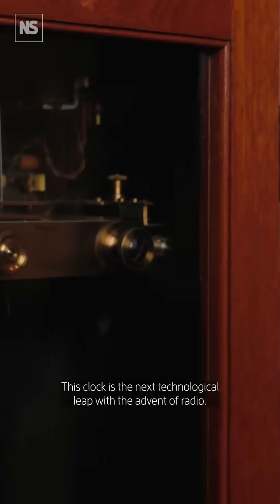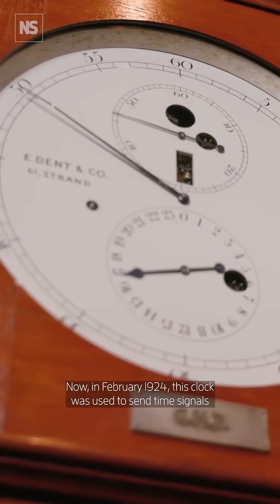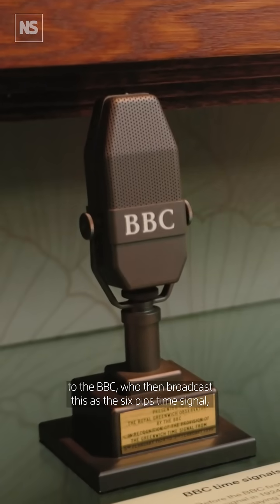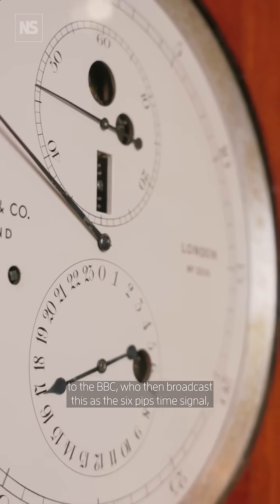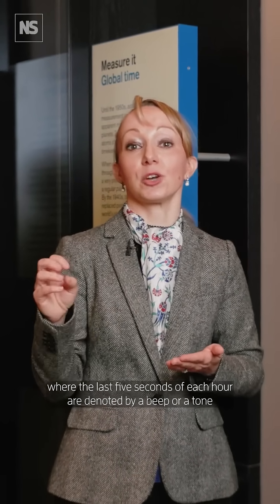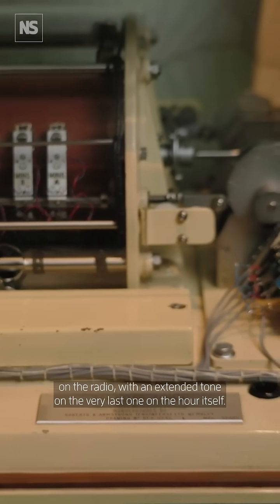This clock is the next technological leap, with the advent of radio. In February 1924, this clock was used to send time signals to the BBC, who then broadcast this as the 6 pips time signal, where the last five seconds of each hour are denoted by a beep or tone on the radio, with an extended tone on the very last one on the hour itself.